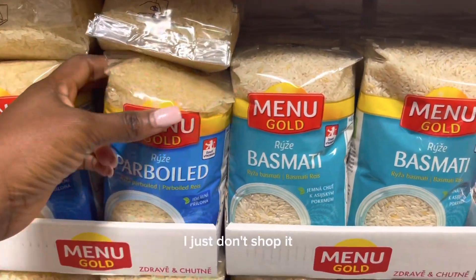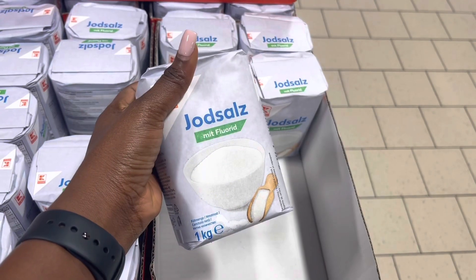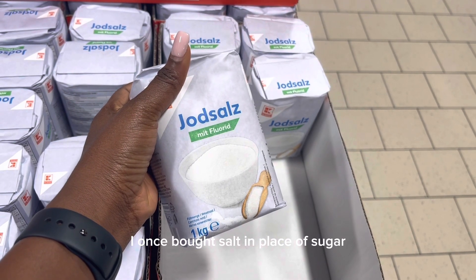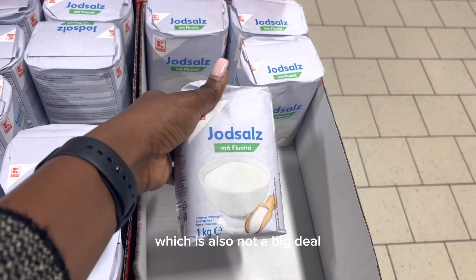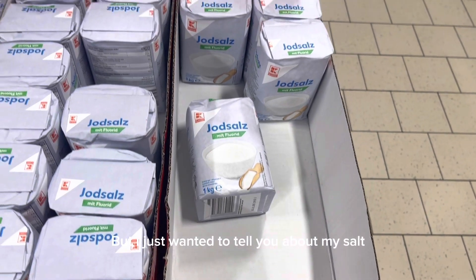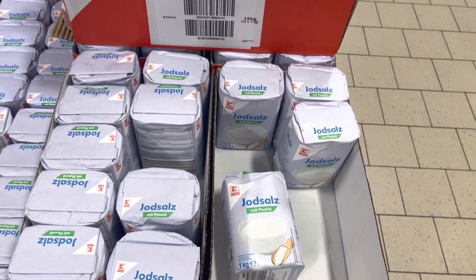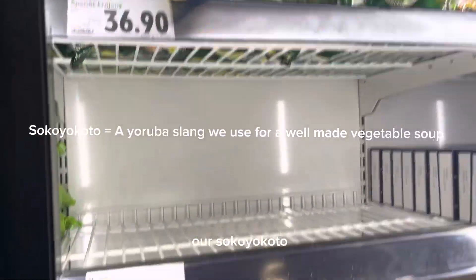This is the salt. I once bought salt in place of sugar just because I couldn't read what was on it — but this is salt, which is also not a big deal because almost every store has salt. I just wanted to tell you about my salt-sugar experience here. And then here we have our efo — our shoko, our spinach — yeah!